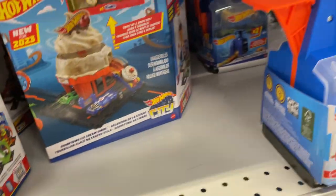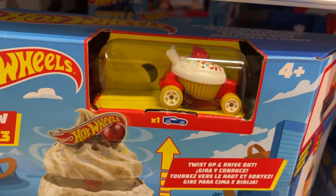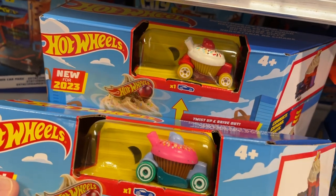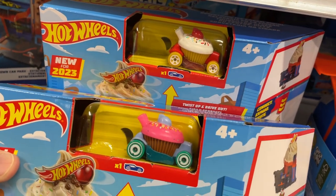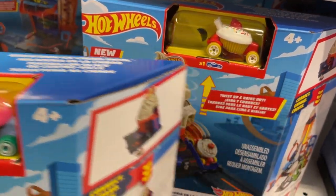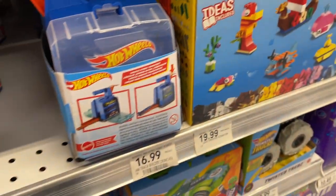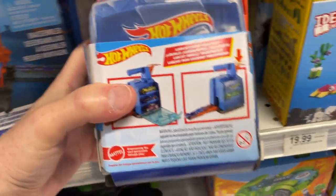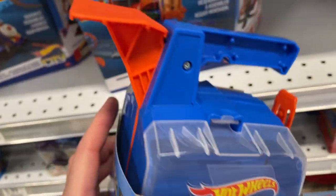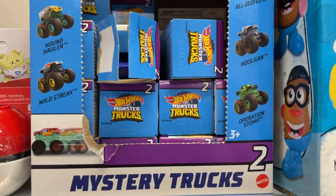This one has a different color — look at that, two different colors right there. And they got this thing here — a little Hot Wheels carry case that's a case and play all in one.